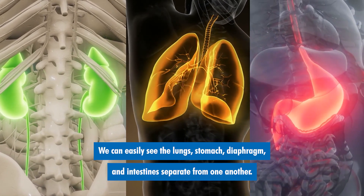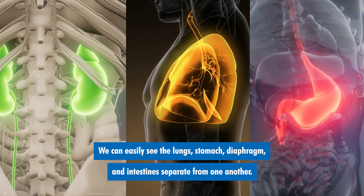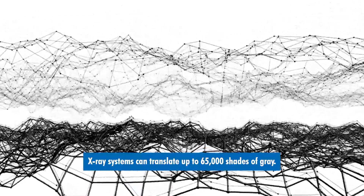You can easily see the lungs, stomach, diaphragm, and intestines separate from one another. X-ray systems can translate up to 65,000 shades of gray.